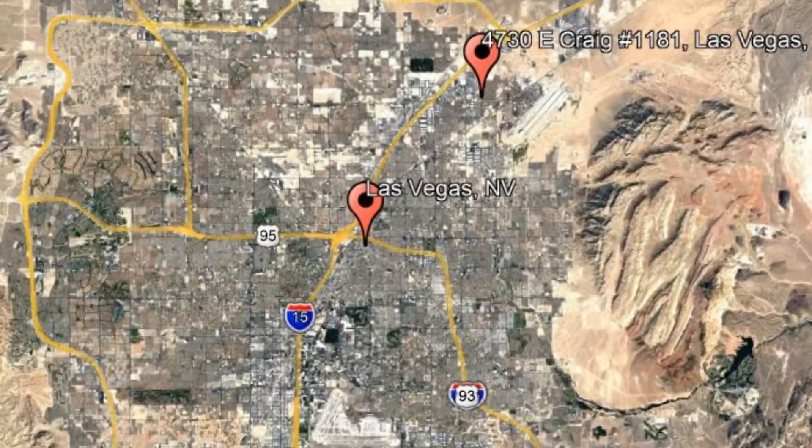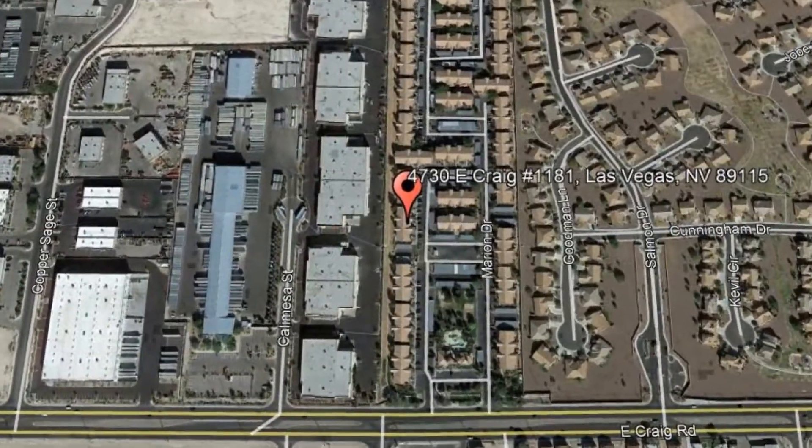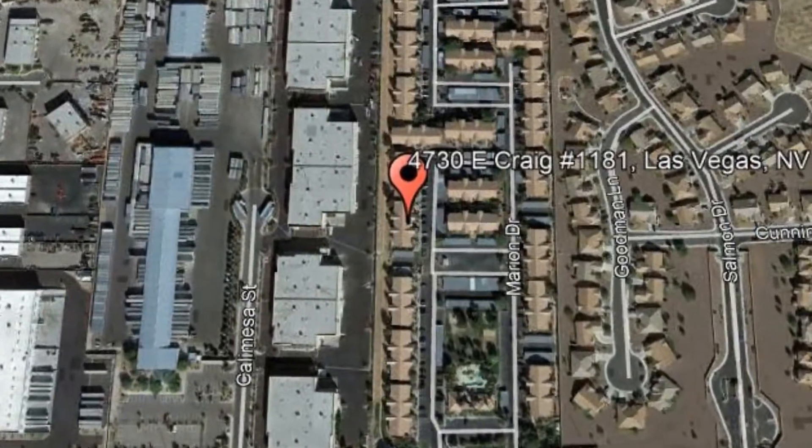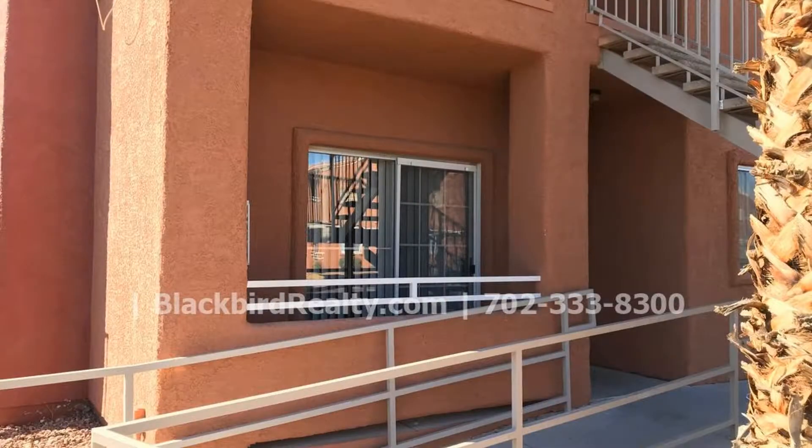4730 East Craig Unit 1181, Las Vegas, Nevada. This is an amazing three-bedroom, two-bathroom condo unit in a gated community. This unit features hardwood floors throughout and two balconies that can be accessed from the living room and the other one from the master bedroom.